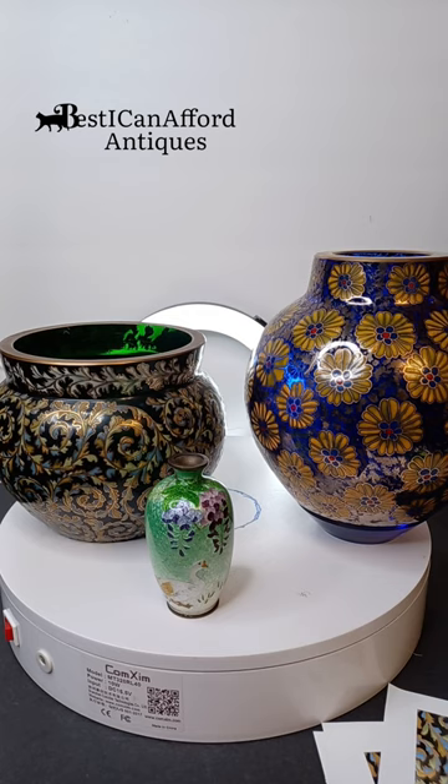So yeah, this is Austin, Best I Can Afford Antiques channel. And I guess that looks all right.